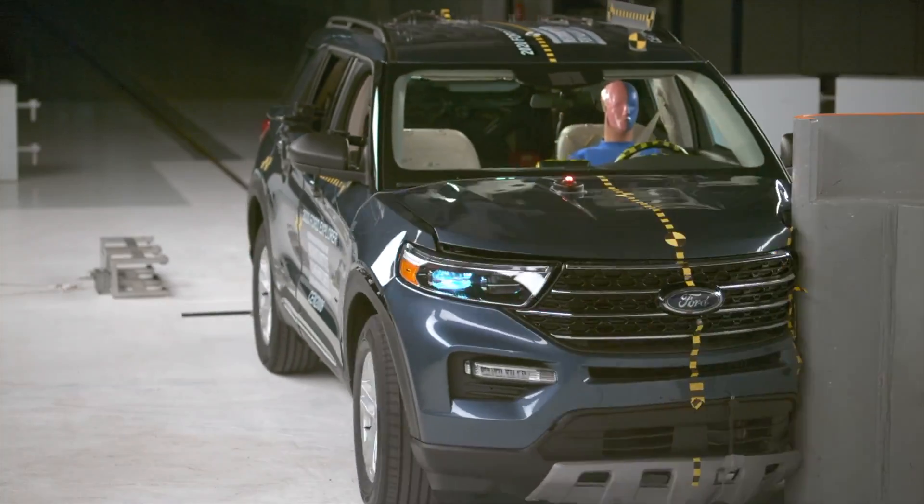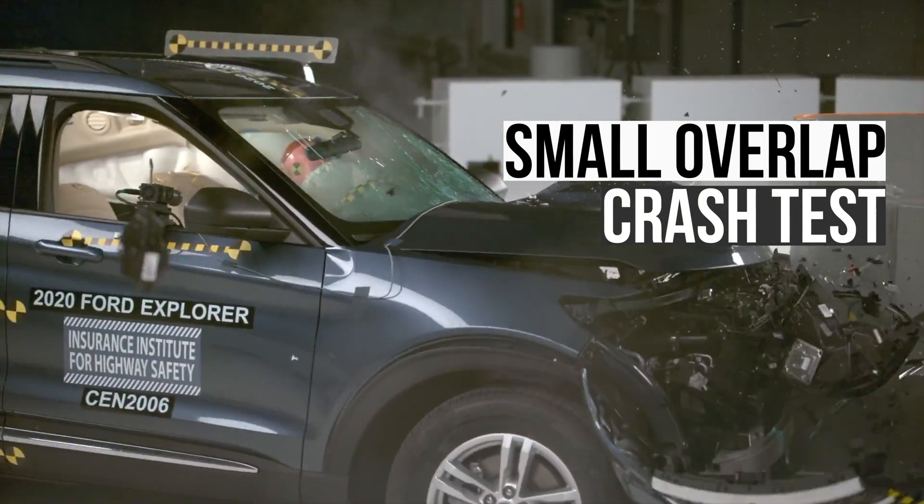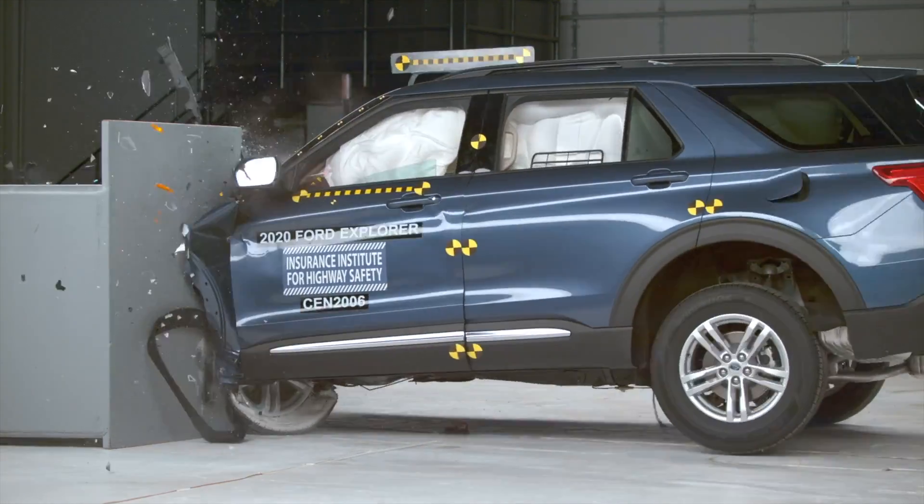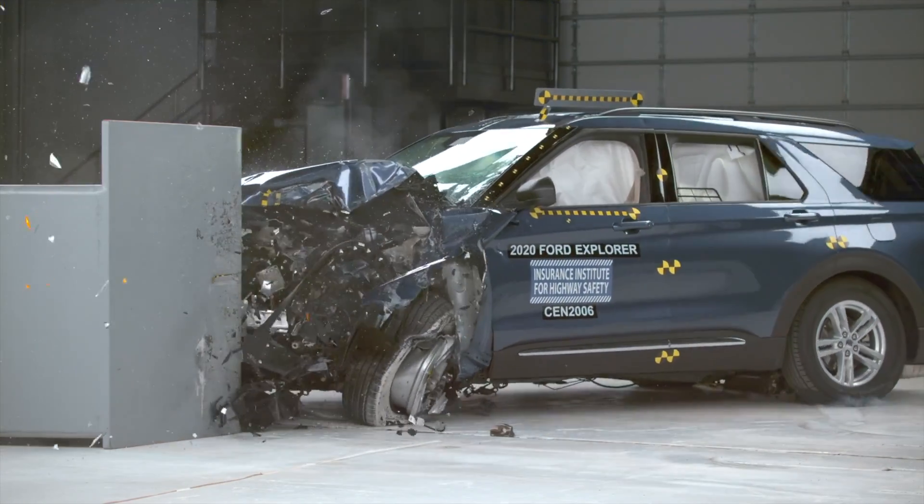First up is the small overlap crash test. With only 25% of the Explorer's front end striking the barrier, this test concentrates the crash force and really challenges the vehicle's crumple zones and structure.